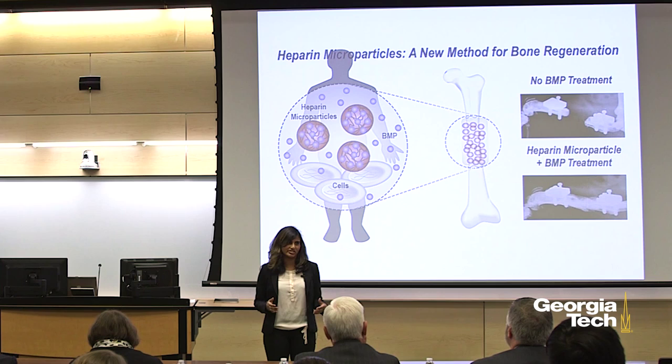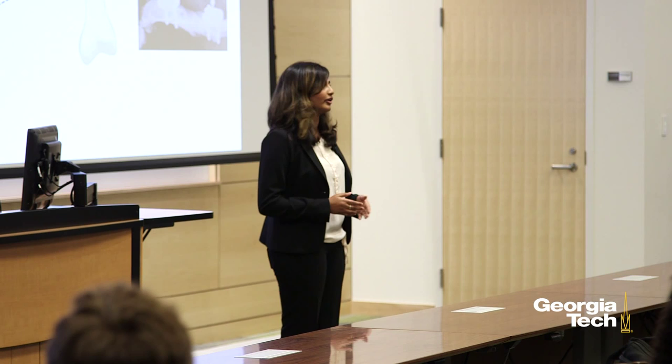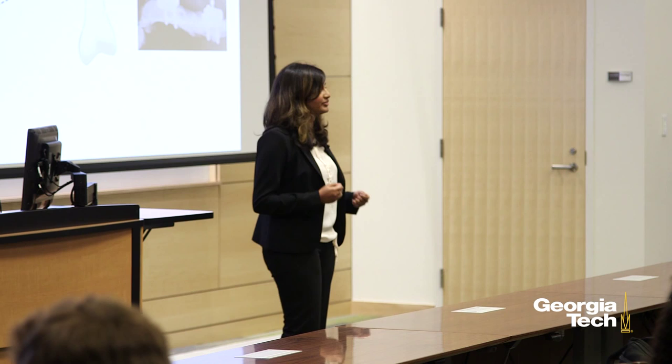For my PhD thesis, I am working on developing microparticles made out of heparin in order to better localize BMP directly to the bone defect site over the entire period of healing. You may have heard of heparin before because it's commonly used as a blood thinner after heart attacks. But what you might not know is that heparin can also very strongly bind to proteins such as BMP.